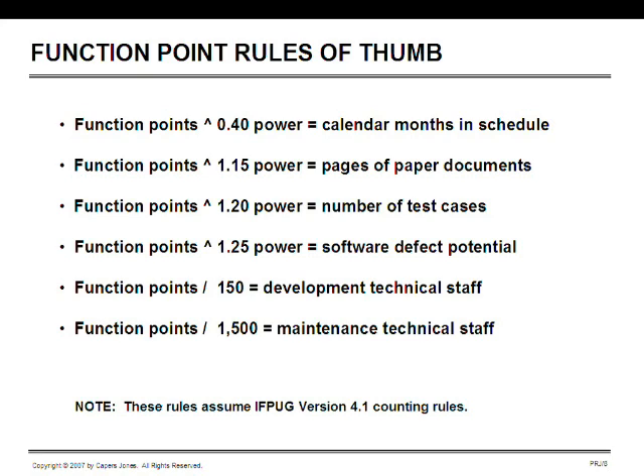The last two rules of thumb are for predicting staffing. If you divide function points by 150, that gives you the approximate number of technical staff. If you are concerned with maintenance and divide function points by about 1,500, that gives you the approximate number of maintainers necessary for three or four years after development. If you're using Agile or other methods these numbers are not perfect, but they are based on historical data from thousands of projects and provide a pretty good overall picture.